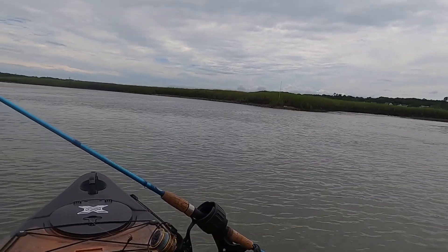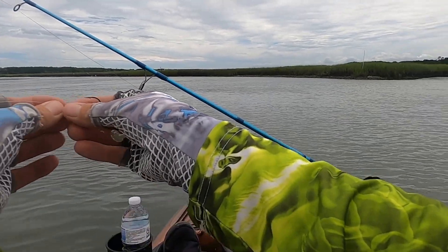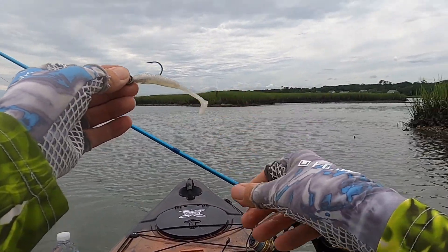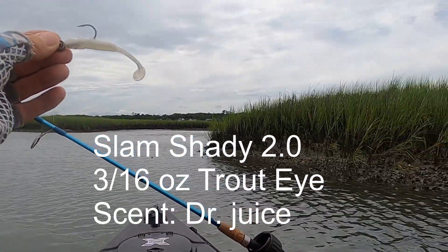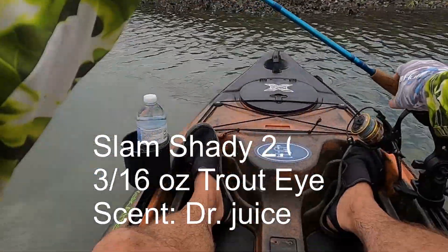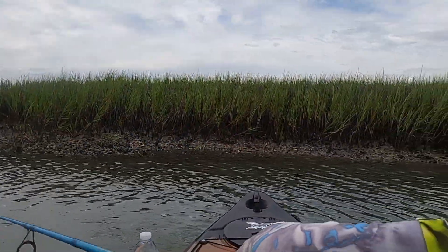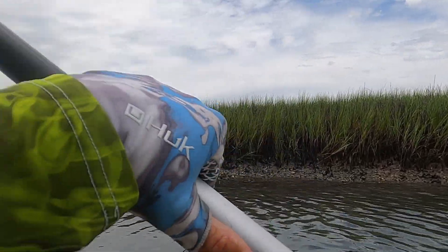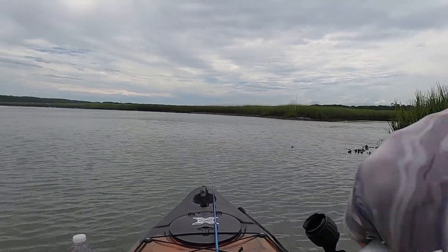There's a little cut coming off of this flat area right here, so I'm going to throw the little Slam Shady 2.0 in here real quick and see what I can pick up. This is the Slam Shady 2.0 on a 3/16 ounce trout eye, and just because we've got it tied on right now, that's what we're going to try. Got some good oyster bar right here.